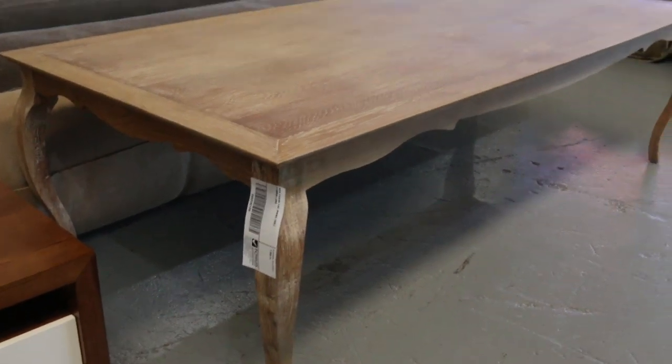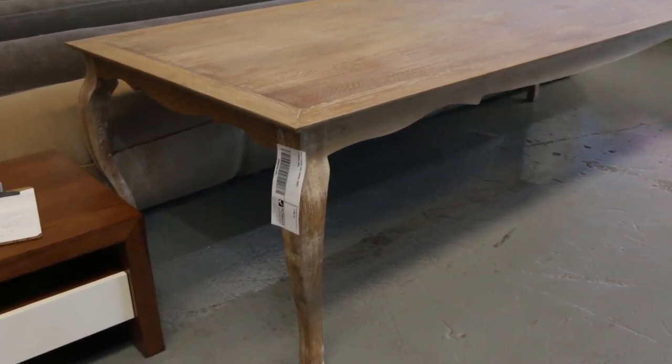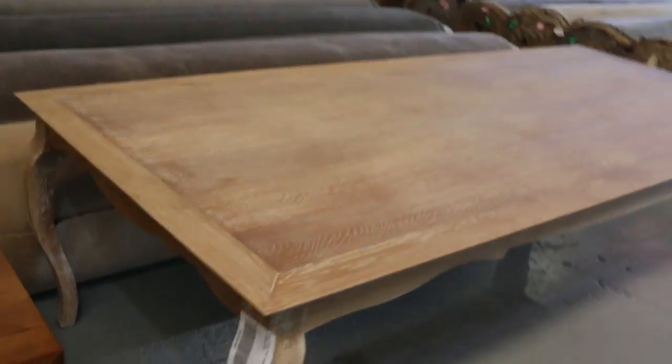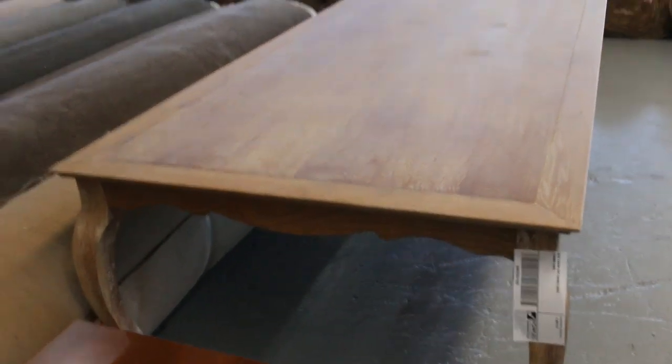First I just thought I'd show you these tables — absolutely fantastic. In the shops you're looking probably about $3,000, and they're 2.7 metres long. I reckon they're going to go for around that $500 mark, so really nice buying on those.